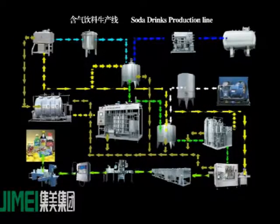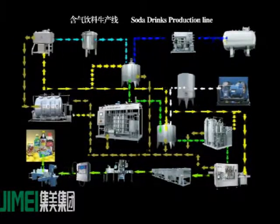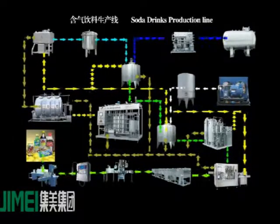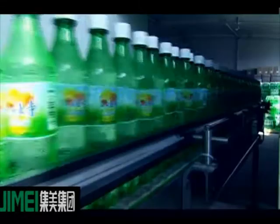It can functionally separate into three parts: washing, filling, and capping. These three parts are set into one machine. The main machine uses a man-machine interface as a PLC automatic control system.